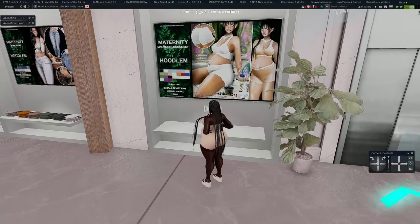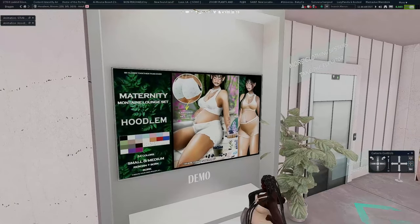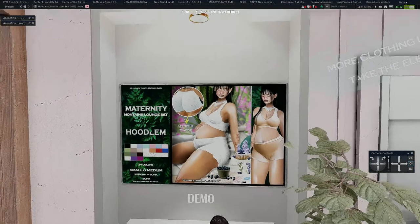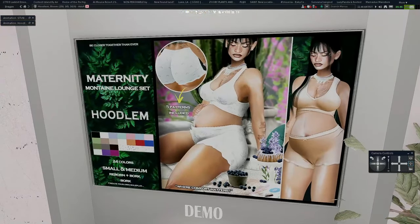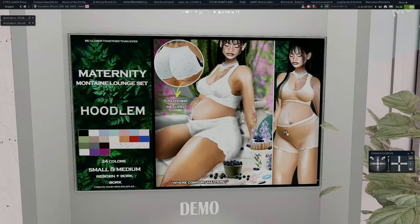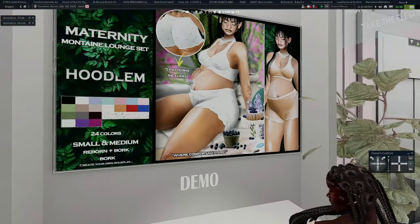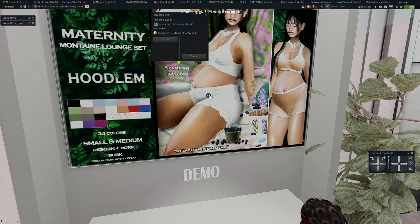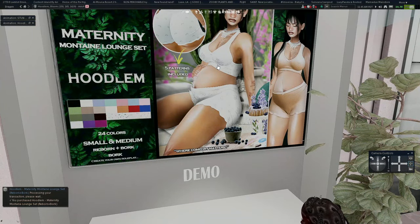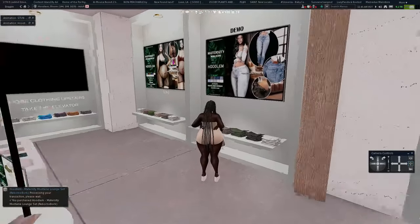A lot of items here may only be for Reborn Bork and not Cupra Bork, so I apologize in advance if you have Cupra and there's not as much for you — this is the only store I really know that carries Cupra Bork. There's also more clothing upstairs. I really like this nighttime pajama set; it's only $5.99 and I'm getting it.